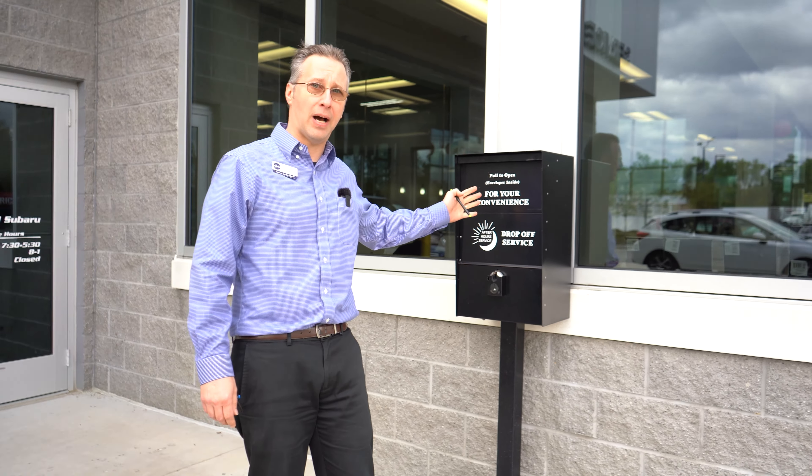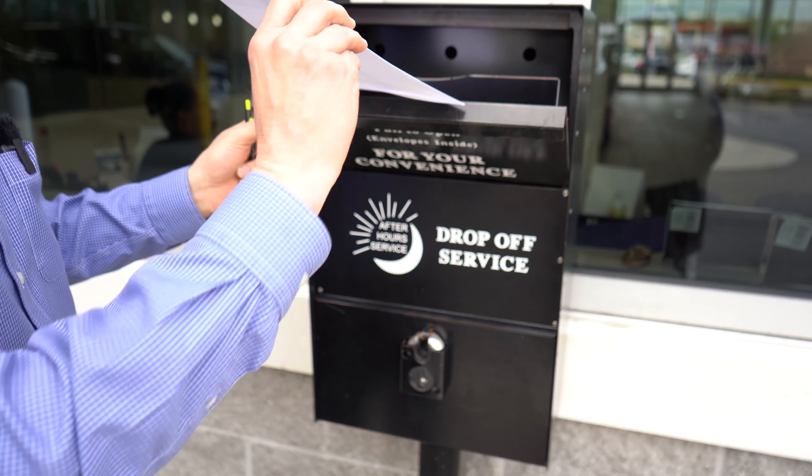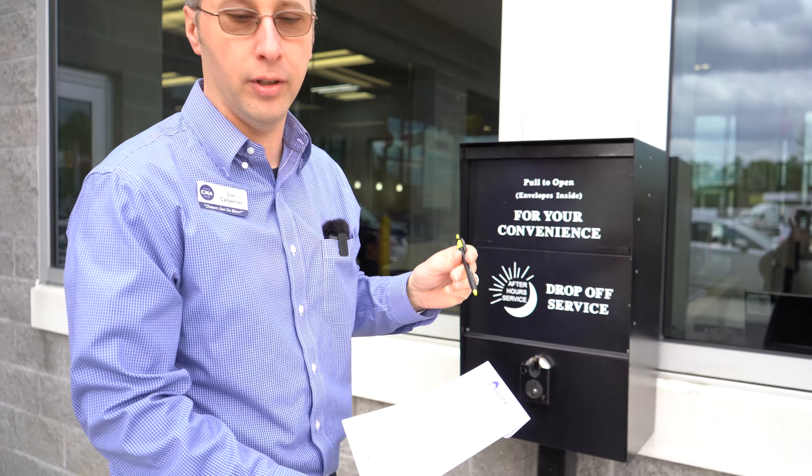When you're coming in for service during regular business hours, we welcome you to come pull right into our service lane. This is our VIP parking — this is here for you.